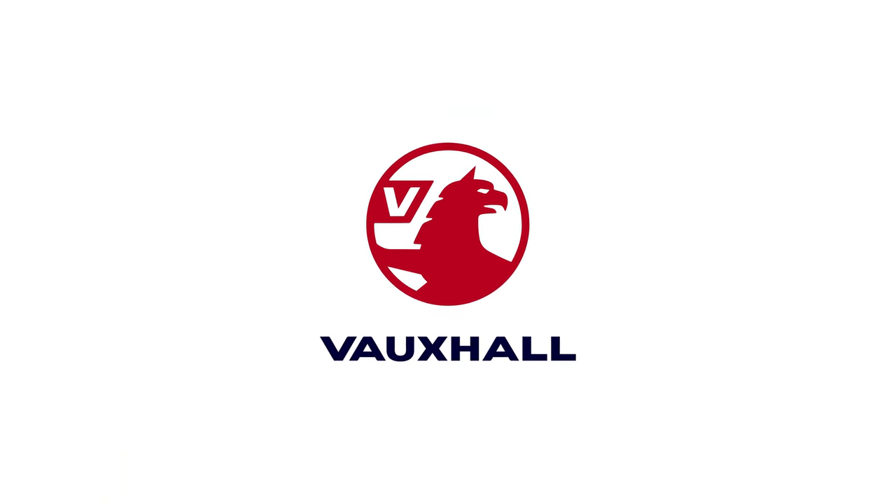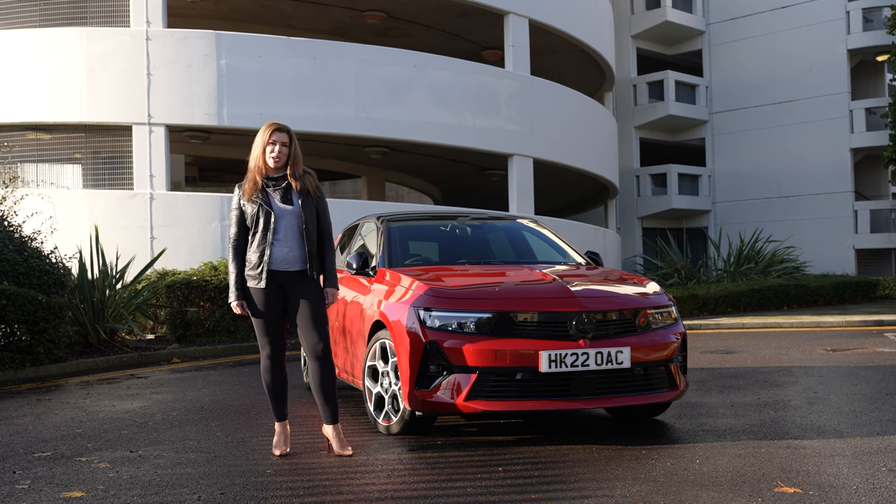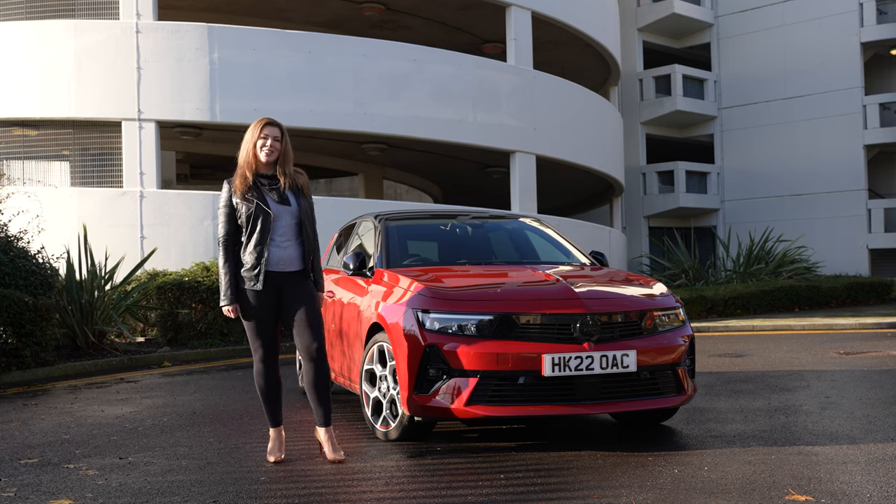The Astra might have been around for a whopping 40 years, but how does the 2022 Astra shape up in a market that's full of SUVs? Well, let's take a look.